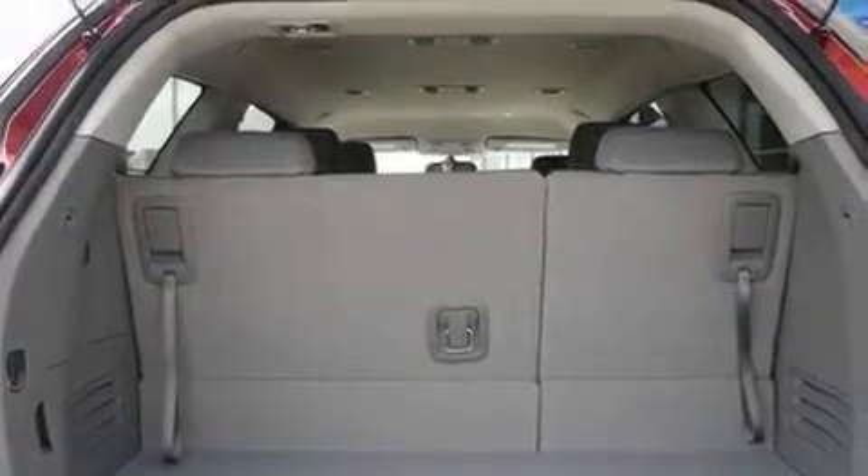Additional features include a rear spoiler, an illuminated driver's side vanity mirror, a low tire pressure indicator, cruise control, and satellite radio.